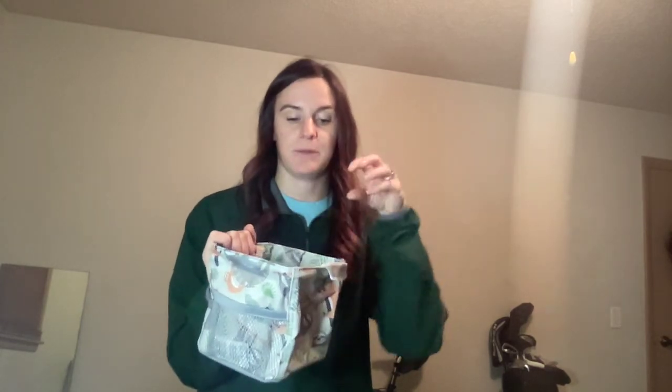You could put empty toilet paper rolls in here to use as dividers, and then put pencils, pens, colored pencils, and different writing utensils in the sections. Tell me — what ideas do you have?